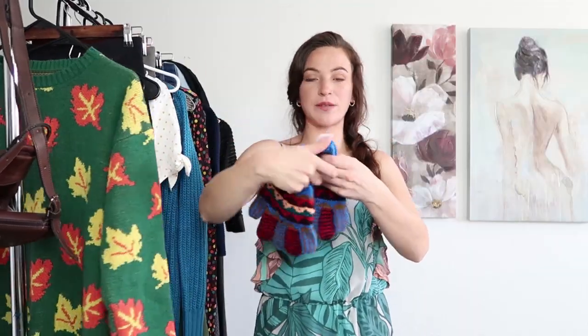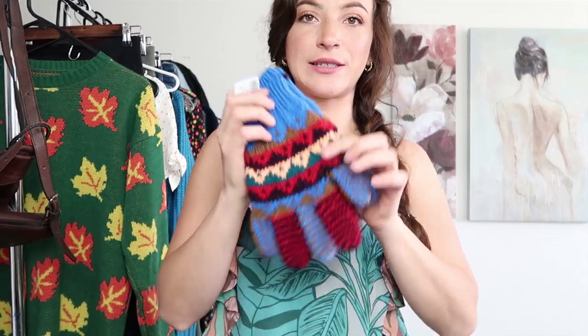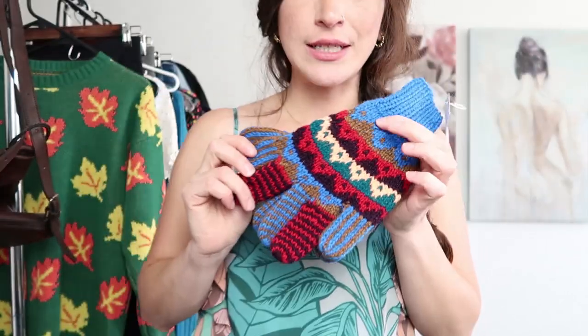Next up are these awesome gloves. These were only two dollars and they are super awesome. I figured I would pick them up just because the crochet and the granny-grandpa style is totally trending right now.